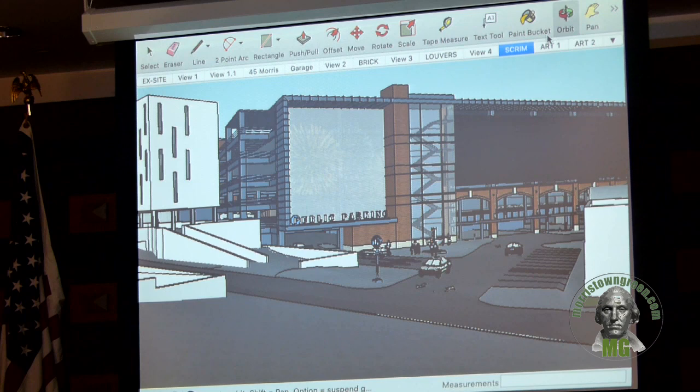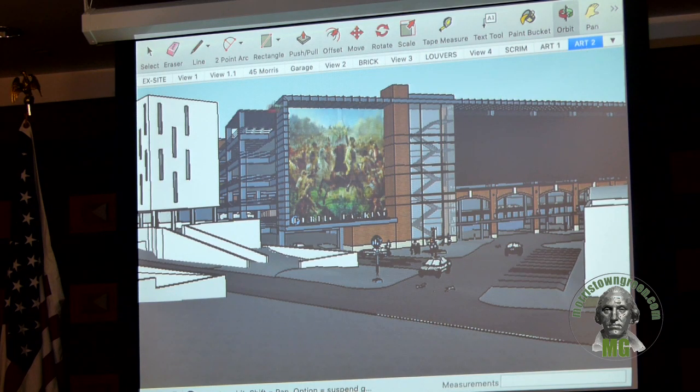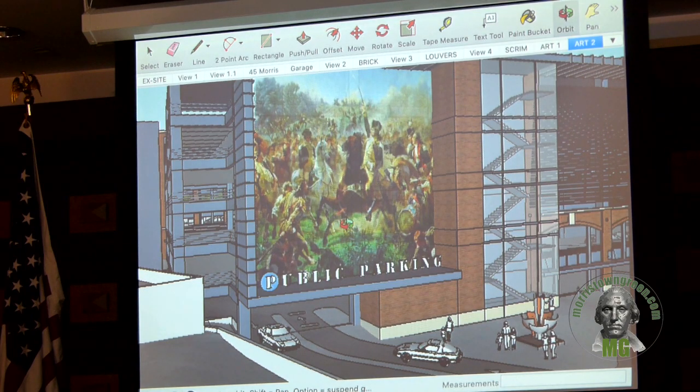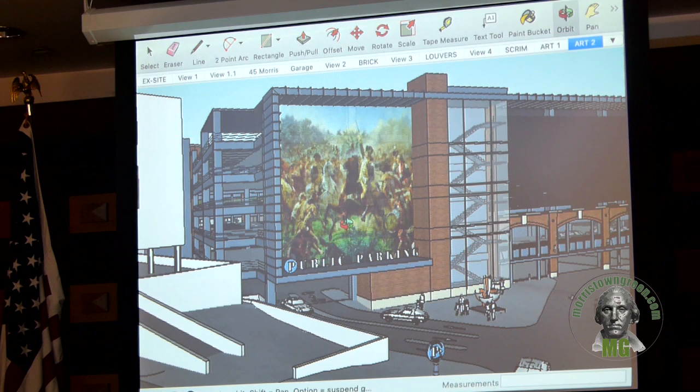Here's an example of what it could look like with fireworks — this could be completely up to the town or the parking authority to choose. We just showed some examples of what this material can do. It's breathable, creates an exterior, and hides the cars. And here's another example if you wanted a more historic option — this is George Washington and the Revolutionary War. It's a famous image that Morristown is very familiar with.